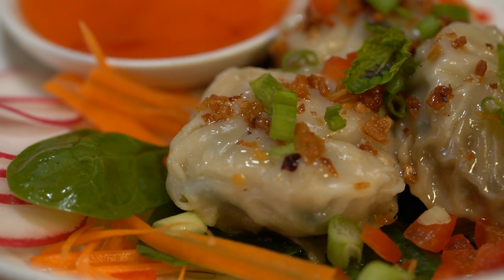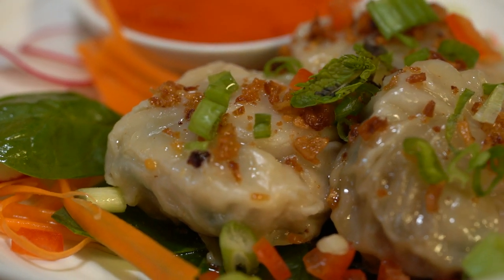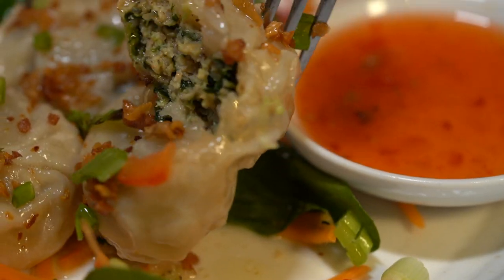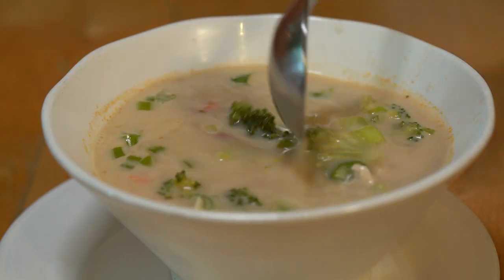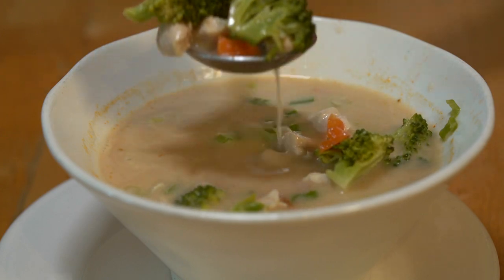Chip, you started off your meal with some shrimp dumplings, which you say are the best. They are the best dumplings I've ever had — they were incredible. They had a little bit of spinach in them, which I thought was great, made me feel a little healthy. I could have eaten them for my entire meal. I didn't go light — I went with four appetizers: the dumpling sampler, the jasmine rice soup, and the Thai coconut soup. The coconut soup was really good. It was very light and full of flavor. Throughout all the dishes, it really tastes like home cooking.